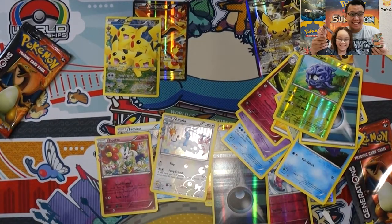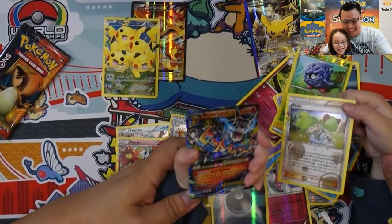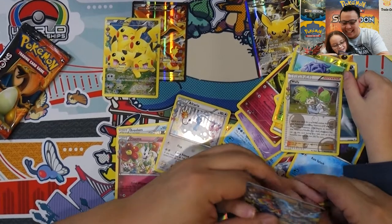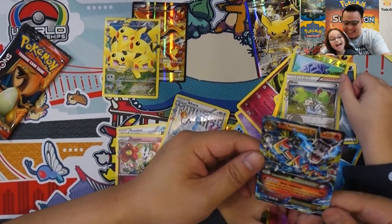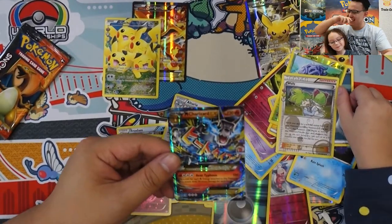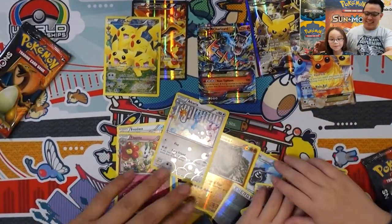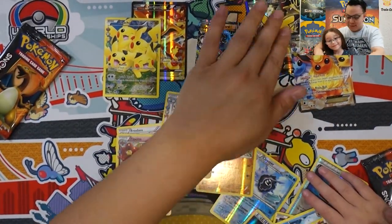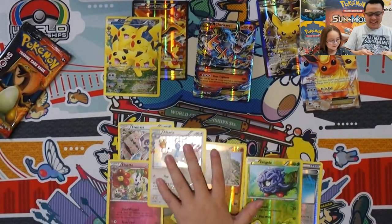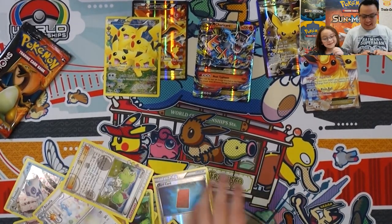Yes! Mega Charizard X EX! Stop doing that, Lily! Oh yeah — that should have been in my box, or maybe it was — we did mix the packets.